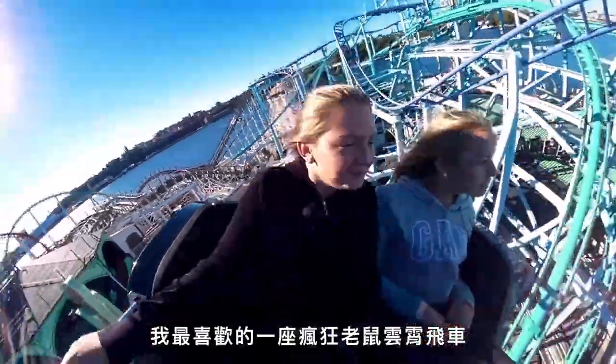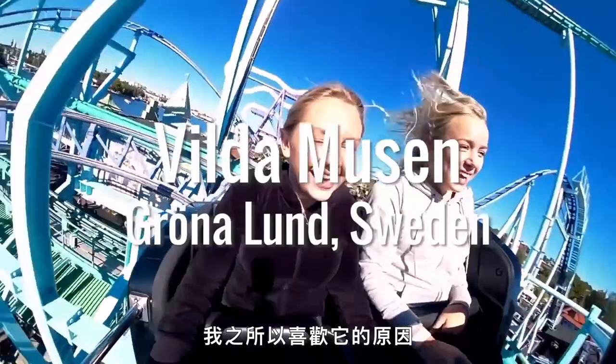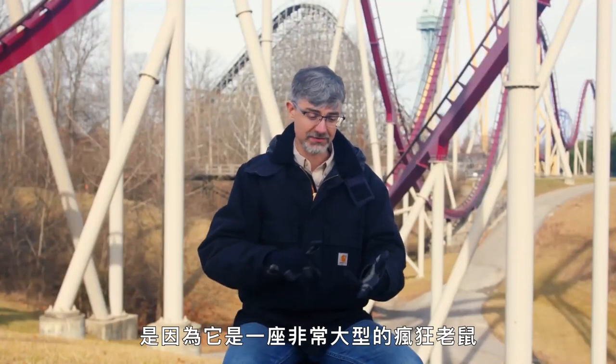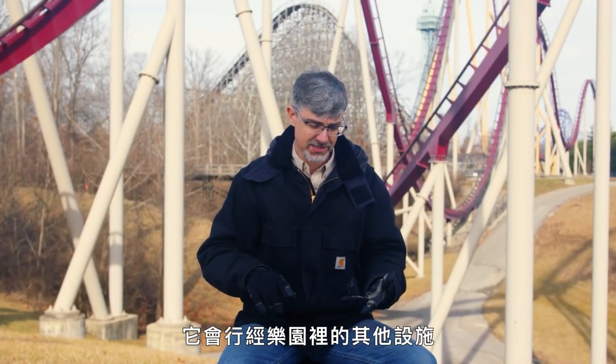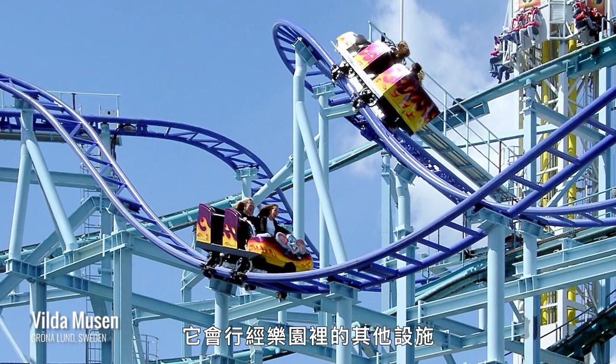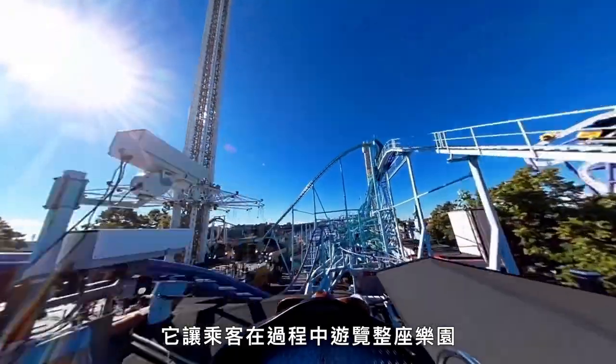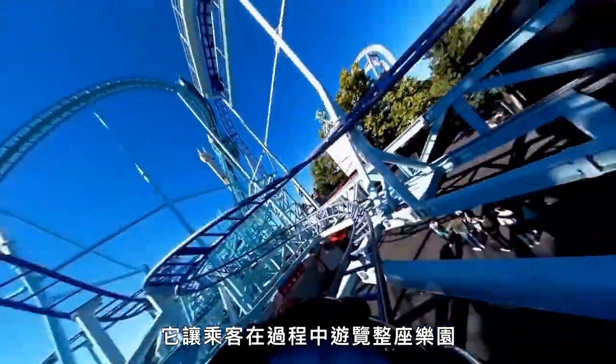One of my favorite Wild Mice is the Wilde Moose at Gröna Lund. What I love about that ride is it's a very large Wild Mouse, and it's also in and around all the other rides in the park, which just adds to the thrill and invites guests walking through the park into that ride experience.